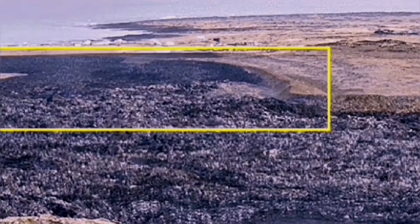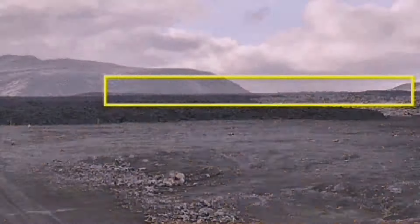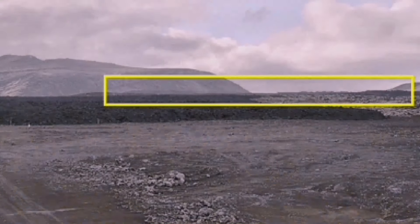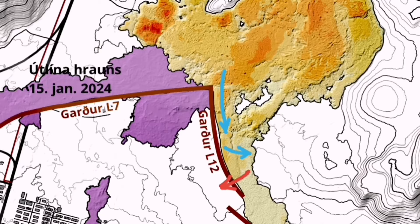We were continuing to see the thickening of the lava as the eruption continued for nearly two months. During that time, we had only one tiny breach. The walls were eight meters tall, but they stood up.